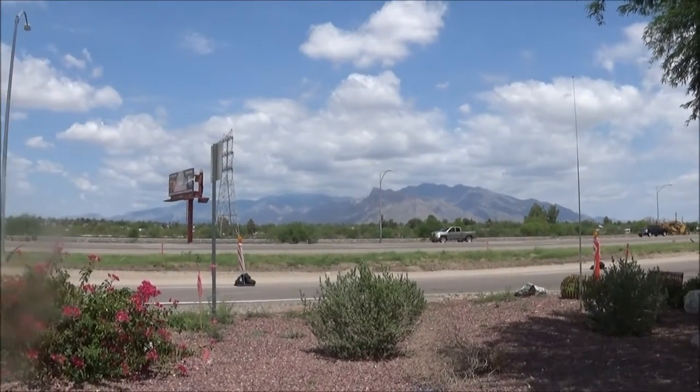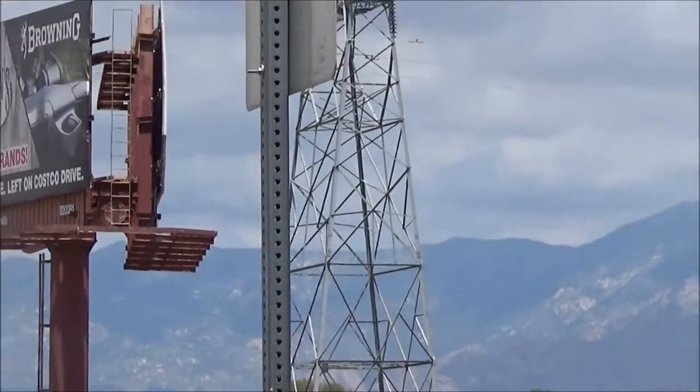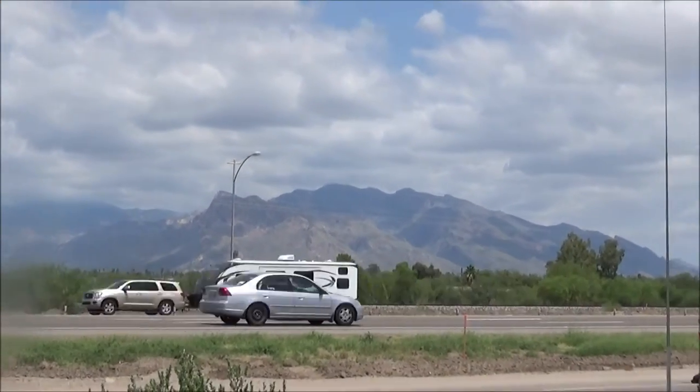Hello YouTubers, subscribers and friends. Check out these mountains - that's the Santa Catalina mountains. This whole week is going to be nothing but rain scheduled and lower temperatures in the low 90s.